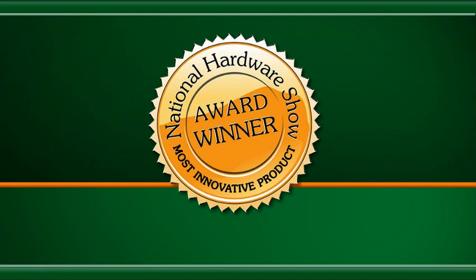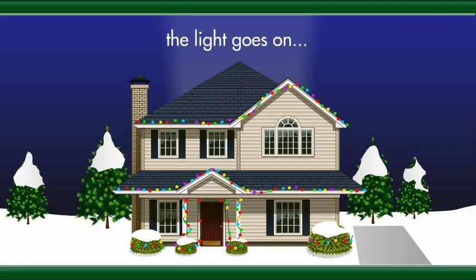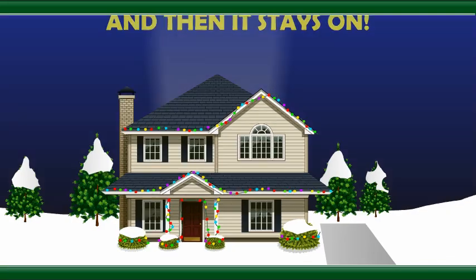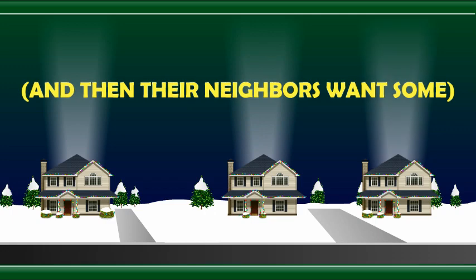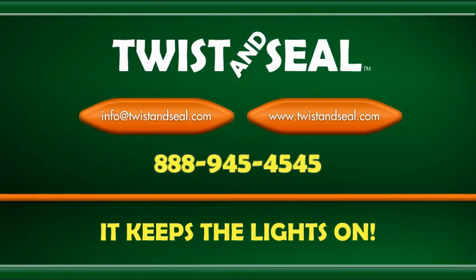It won most innovative product of the year for good reason — because once customers realize why they need Twist & Seal, the light goes on and then it stays on. And then their neighbors want some. Twist & Seal: it keeps the lights on. Contact us today so we can create a solution that fits your store.